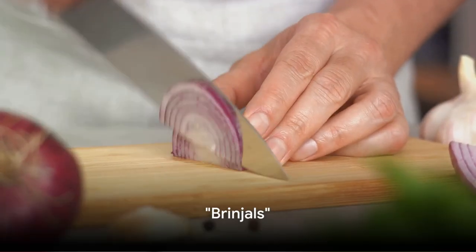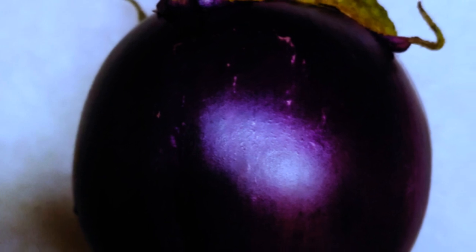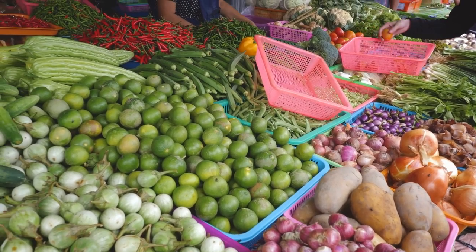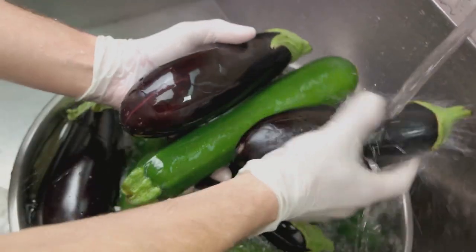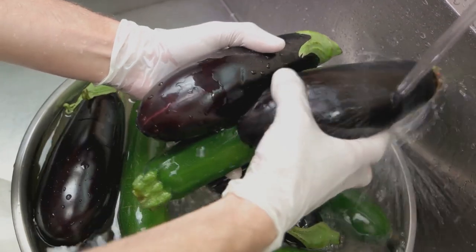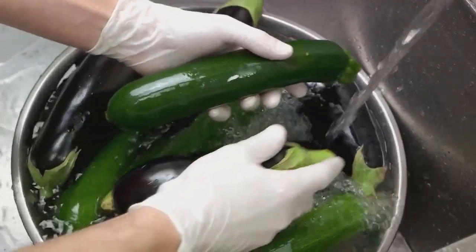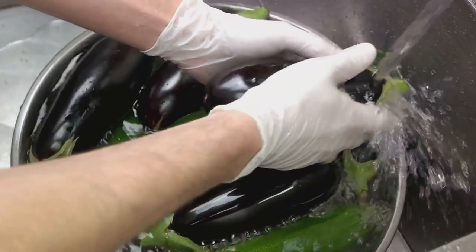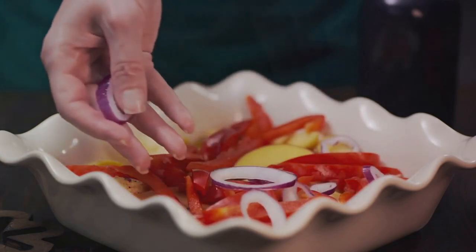Moving on to brinjols or eggplants. This versatile vegetable's skin is more than just a pretty purple hue. It's packed with a potent antioxidant called nasunin. Nasunin is a warrior in the fight against free radicals, keeping your cells healthy and protected. Remember, it's crucial to wash your brinjols well before you slice into them, to ensure you're not consuming any unwanted dirt or contaminants. Including brinjols in your diet with their skin can be a healthy choice.